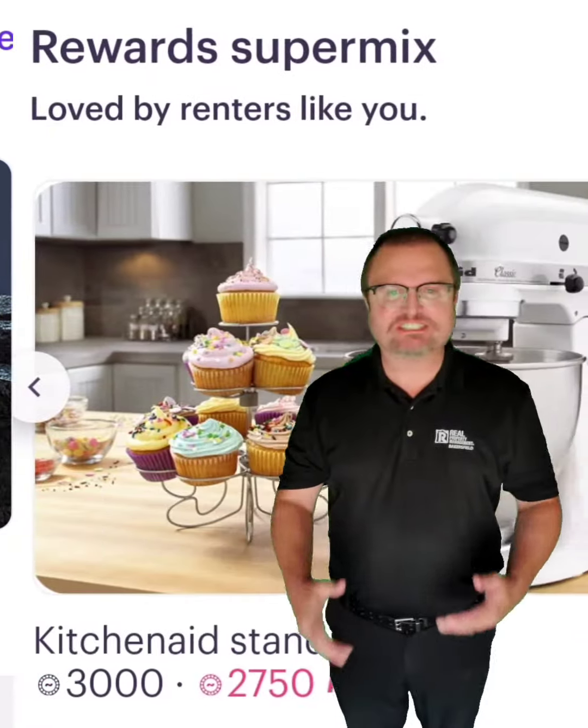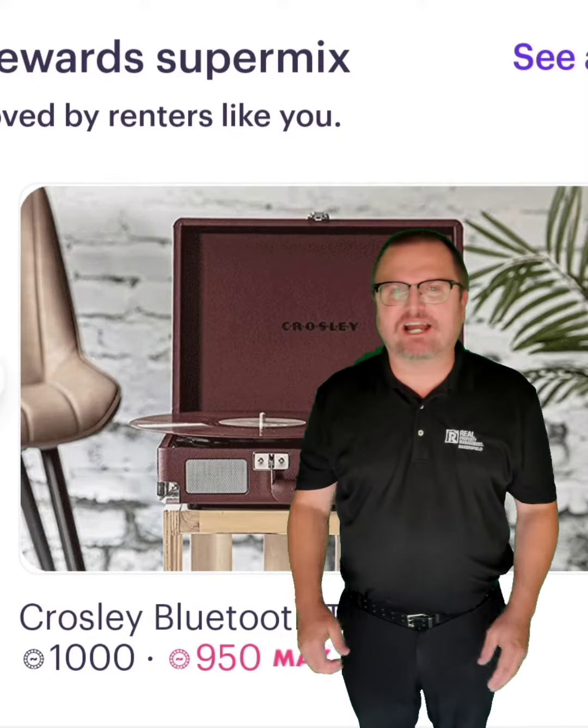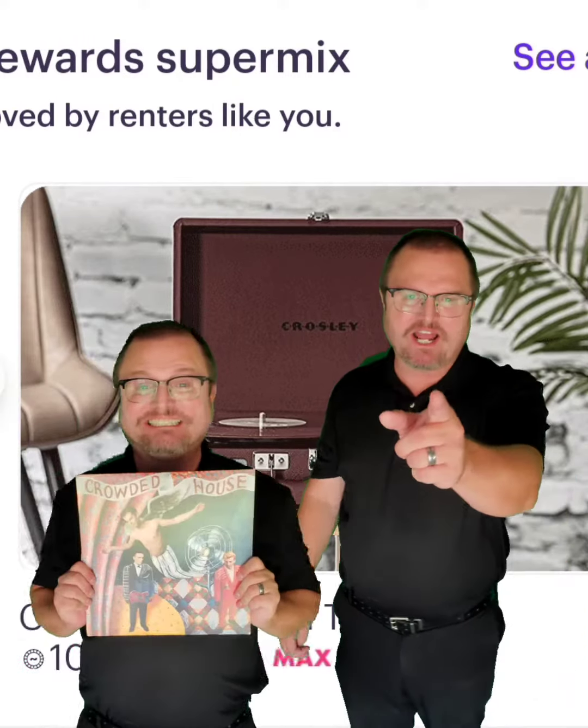Massage gun — oh God, gotta have that. Kitchen stand mixer — gotta make some cookies and bake stuff. Sweet! Stainless steel bottle, perfect for hiking — now is the time to go hiking. Bluetooth turntable — heck yeah, I got tons of vinyl. Let's spin it!